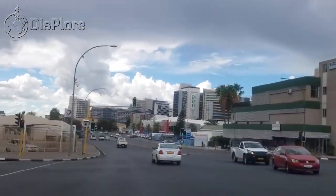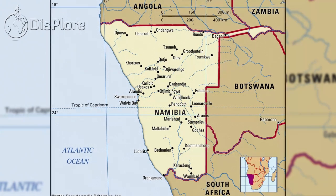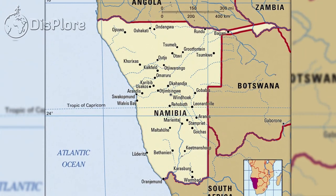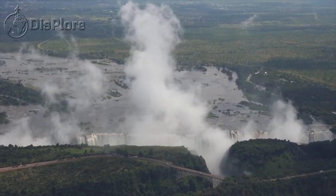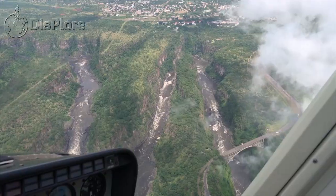Namibia, officially the Republic of Namibia, is a country in southern Africa. Its western border is the Atlantic Ocean. It shares land borders with Zambia and Angola, Botswana and South Africa. Although it does not border Zimbabwe, less than 200 meters of the Zambezi River separates the two countries.